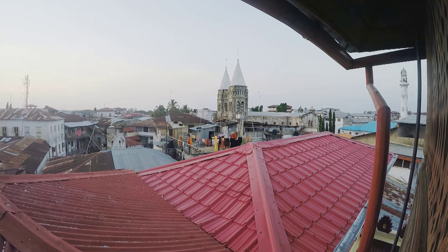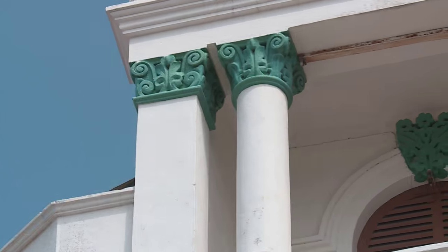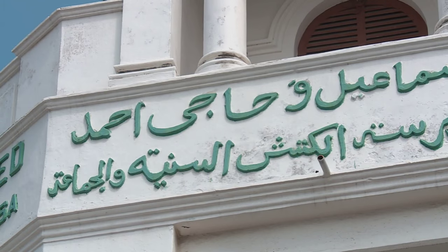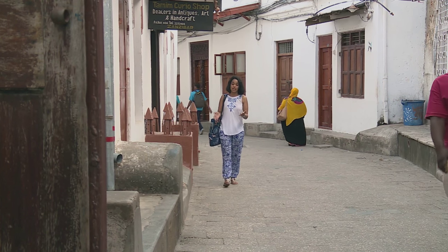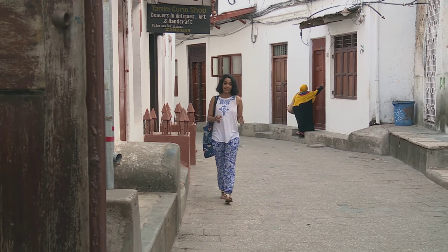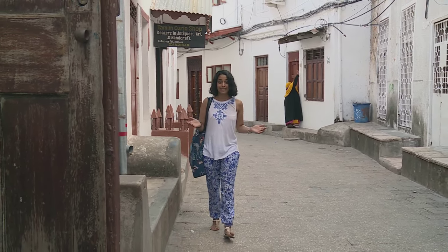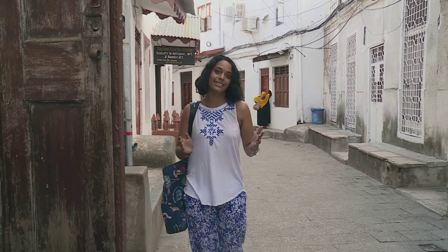From a high enough vantage point, you can view Stonetown from one end to the other, and there are around 1,700 buildings crammed into the area. From what I've found on the UNESCO site, Stonetown doesn't cover a very large area — about 100 hectares in fact. It's about the same size as some South African suburbs, but the roads are narrow and windy, which means it's really easy to get lost. I guess I'll just have to follow my nose.